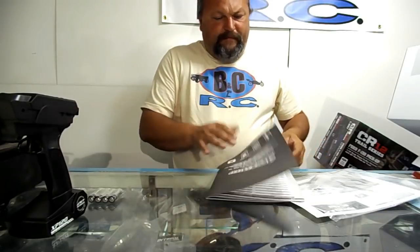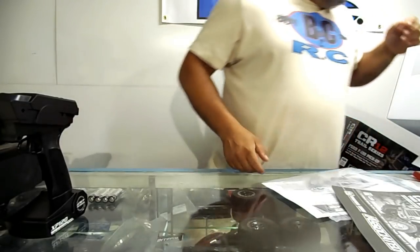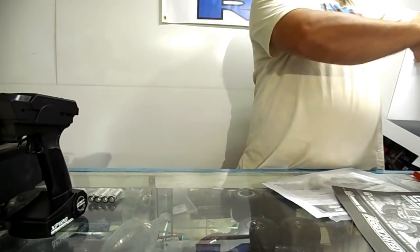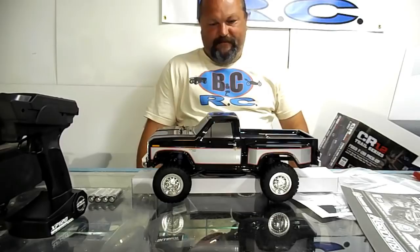I don't want to have to upgrade the 1/10 scale axles and all that. Oh, I like the black truck — that's pretty cool looking.